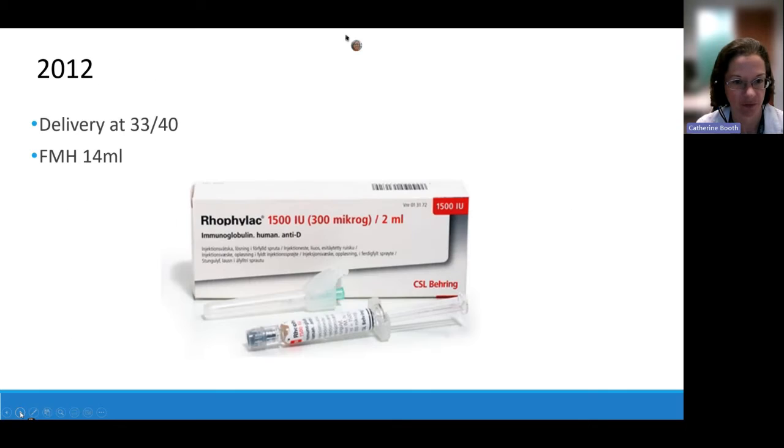In her first pregnancy in 2012, she had an early delivery and a moderately large fetal-maternal haemorrhage. After a D-negative patient delivers, we estimate the volume of fetal red cells that have passed into their circulation and give a targeted dose of anti-D to mop up those red cells and help prevent them from making an anti-D antibody. The standard minimum dose after delivery is 500 units, but this FMH would require 2,000 units — she needed an extra large dose. We normally advise a follow-up sample in 72 hours to confirm all fetal cells have been cleared.